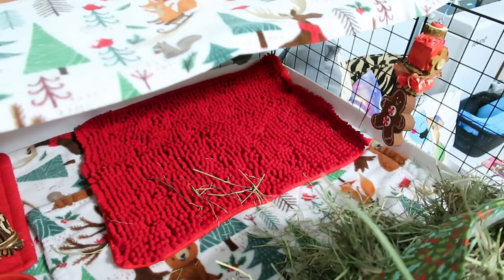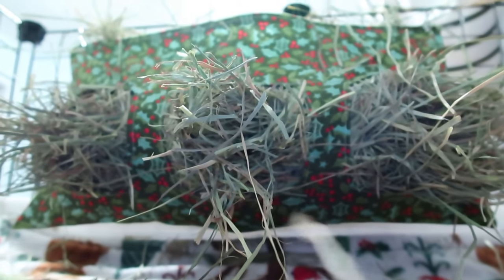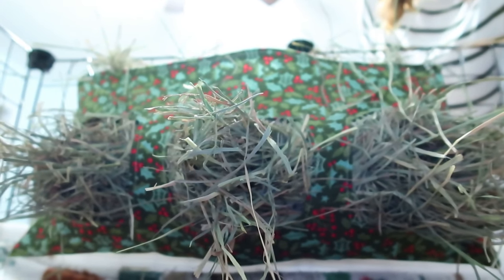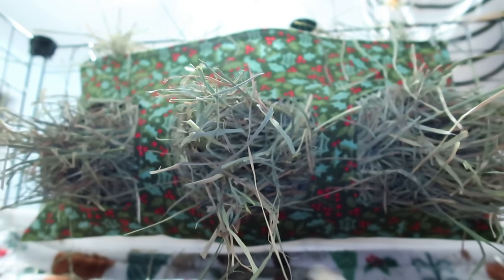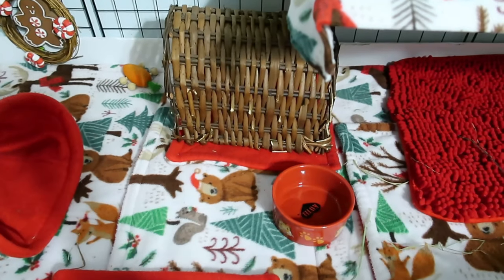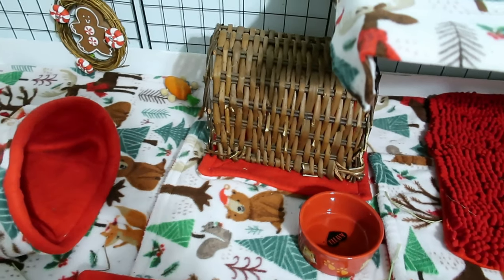I didn't have any specific toys for their cage and wanted to make sure they had a couple in here because Johnny is probably my biggest chewer. Then we have this giant hay bag that I made for them — I made it to be the size of two normal hay bags because I thought it would be much easier to keep full. I used this cute holly red and green print to match the colors of their cage, and then just a red food bowl and their normal willow tunnel.